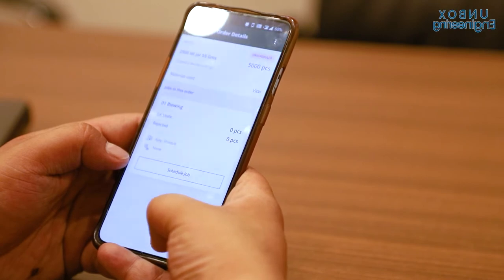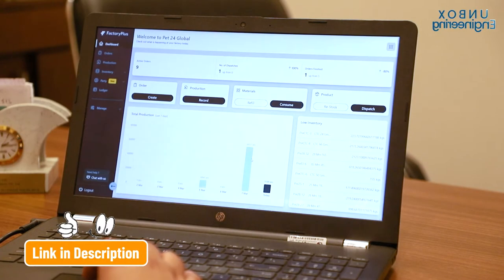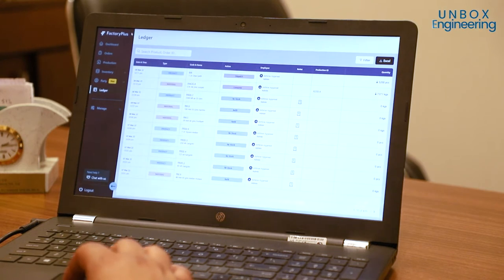Friends, do you want to keep watch on your factory digitally? If so, sign up to the 100% free Factory Plus app today.